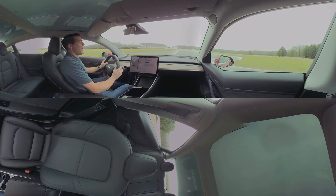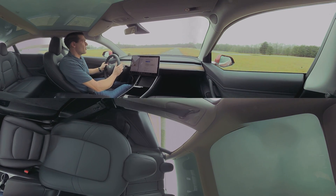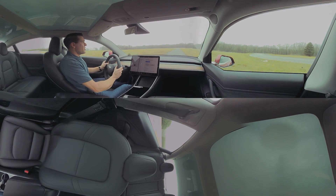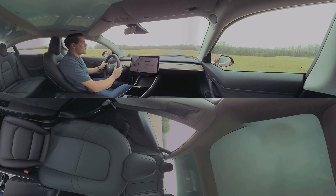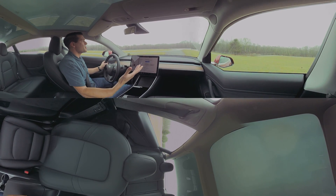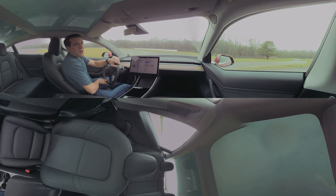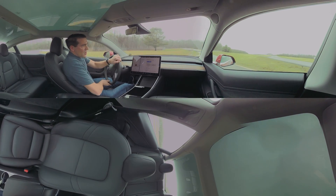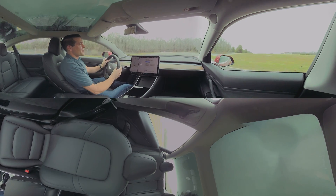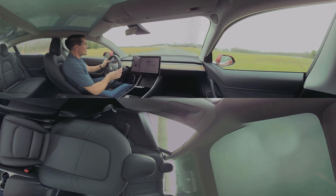But one thing that we have noticed is that the ride is a little bit unrefined. In this class of luxury cars, you need it to be a little more comfortable than this. In fact, I'd say we'd almost give up a little bit of the handling prowess if the car could absorb bumps a little bit better. When you get on a rough back road, it's pretty stiff. But again, it's hard to complain when the car handles this well.